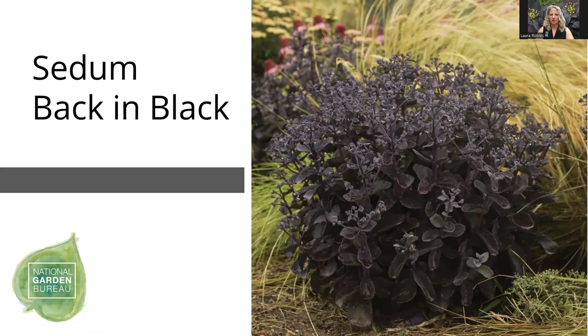We've worked really hard to select Sedum varieties that don't flop open. Back in Black has very nice dark foliage — when it first comes up in spring it looks more like green with some purple tinging, but dark foliage plants require direct UV sunlight to pick up those dark tones. Once the plant starts to grow and receives more sunlight, it deepens and darkens in tone. Back in Black develops a nice deep dark garnet colored flower late summer and into fall, plus nice fall and winter interest if you leave the plant standing.